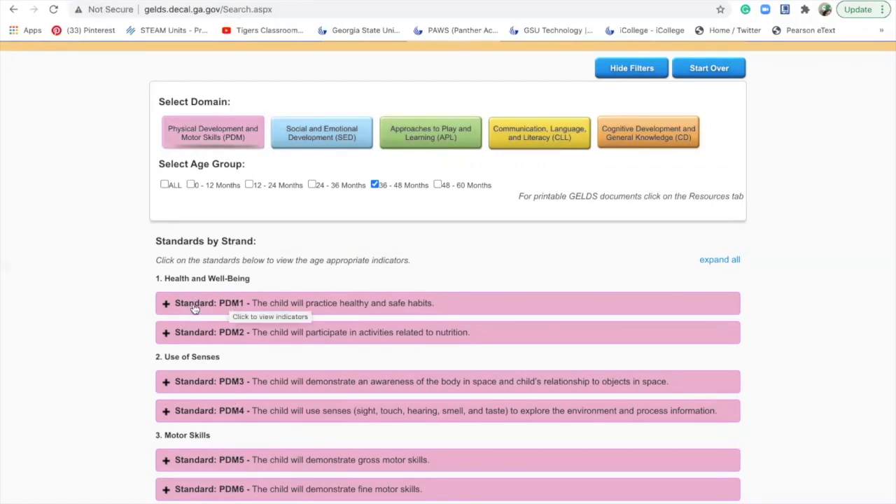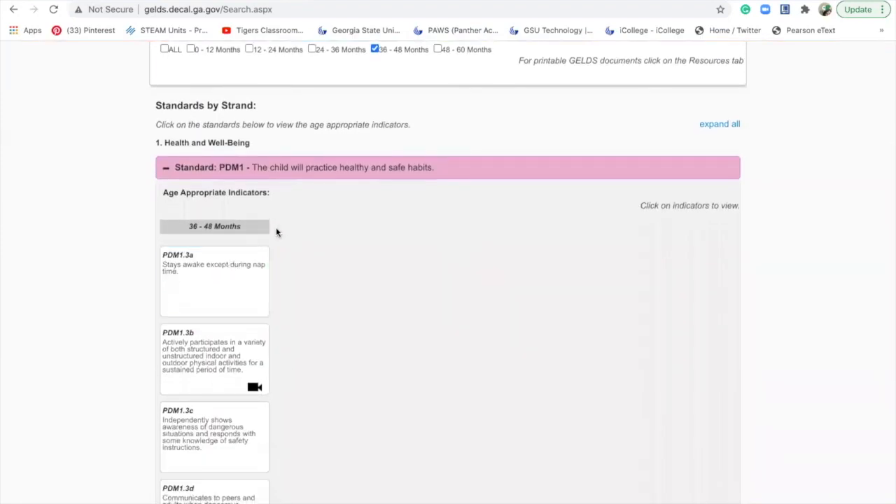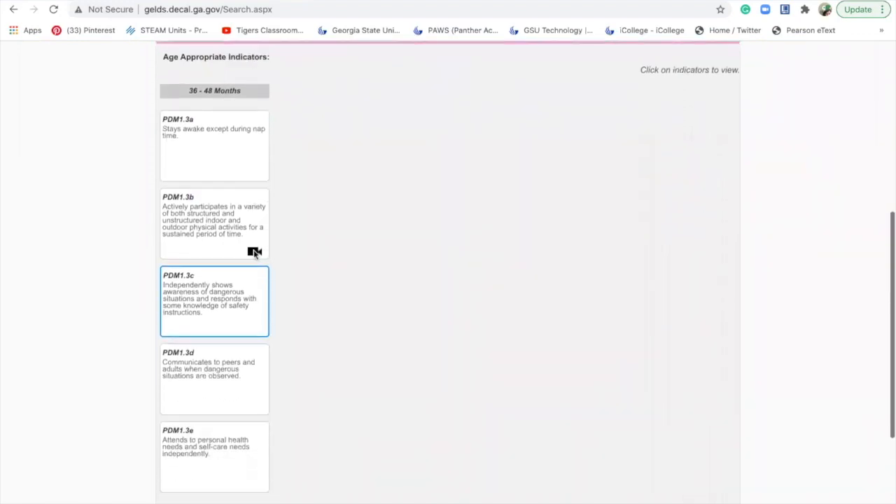You go and look at the first standard — 'the child will practice healthy and safe habits.' You click on it and it shows the different indicators for this age group. You'll look at indicators like 'stays awake except during nap time' and 'actively participates in a variety of both structured and unstructured indoor and outdoor physical activities for a sustained period of time.' You'll see 'PDM 1.3a' and you might ask, what do these numbers mean?